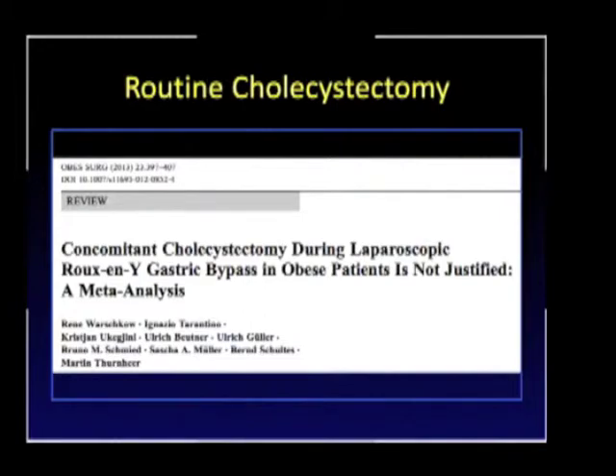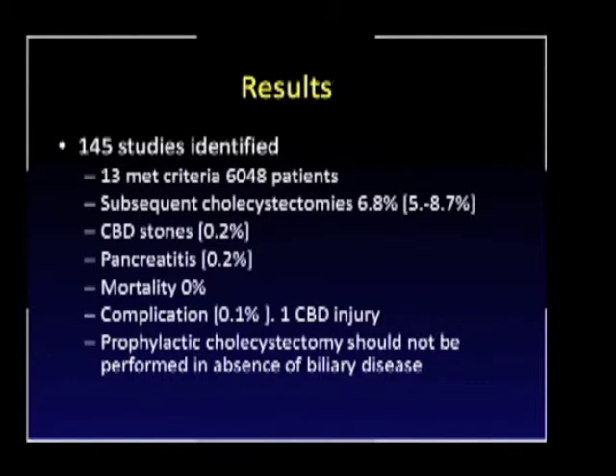Looking at routine cholecystectomy, a recent meta-analysis identified 13 manuscripts meeting criteria for a total of roughly 6,000 patients. The subsequent cholecystectomy rate was 6.8 percent. The incidence of common bile duct stones is pretty low at 0.2 percent, pancreatitis very low, no mortality, and a 0.1 percent complication rate including bile duct injury. The conclusion was that prophylactic cholecystectomy should not be performed in the absence of symptoms.